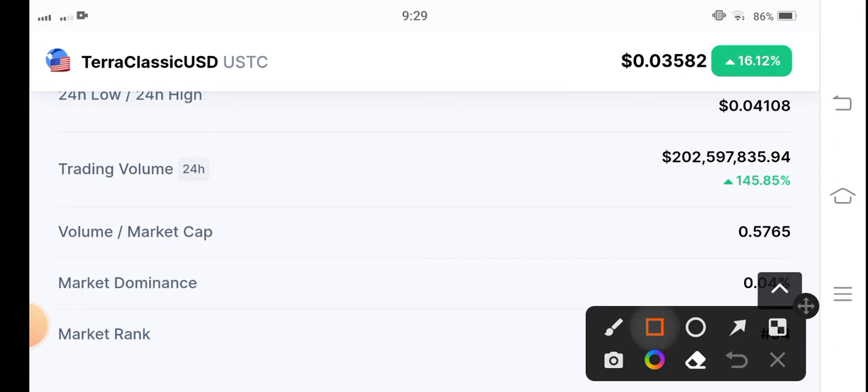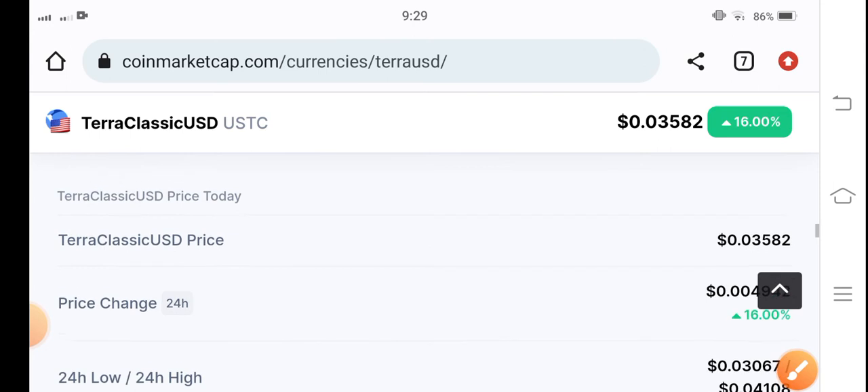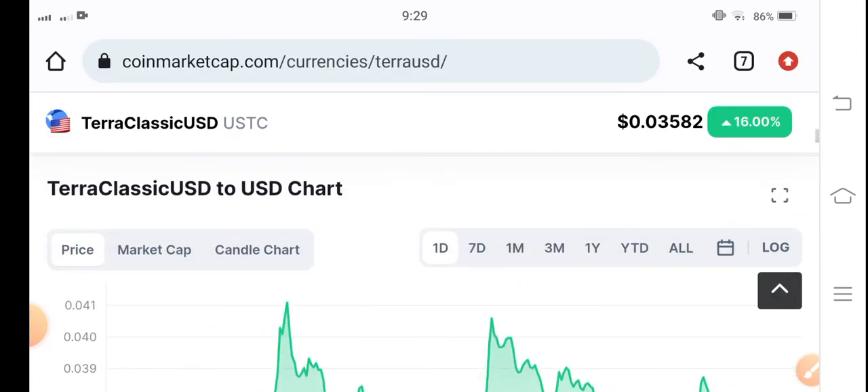145% — that tells me the market is bullish. There are more and more possibilities for Terra Classic USD to pump higher in the market. By the way, my personal opinion is to hold this coin for a long time.